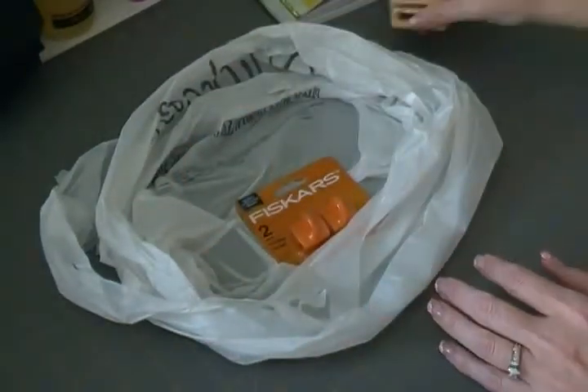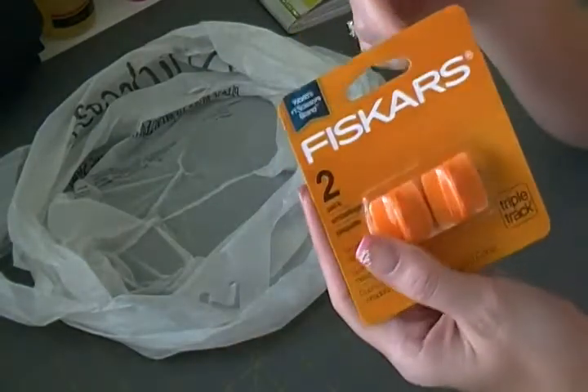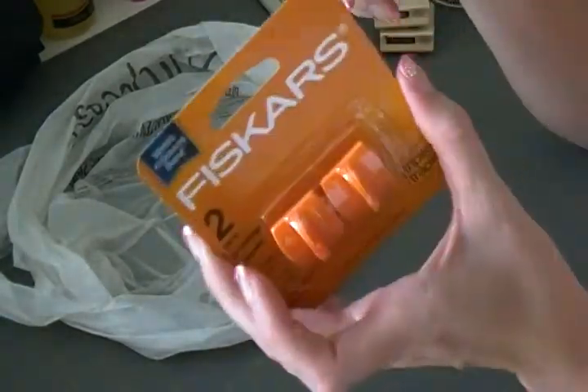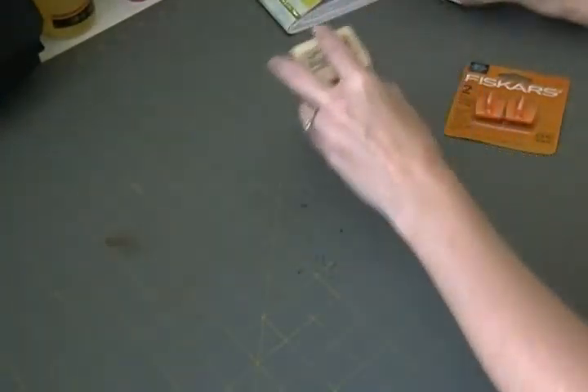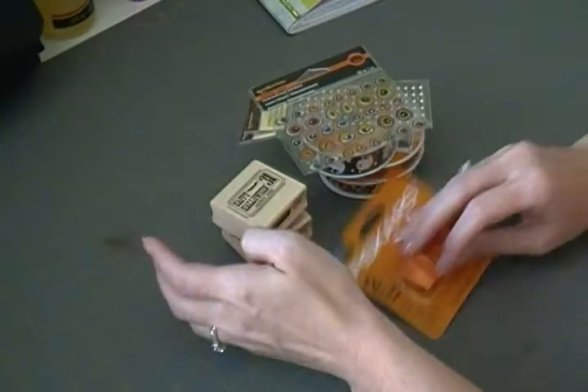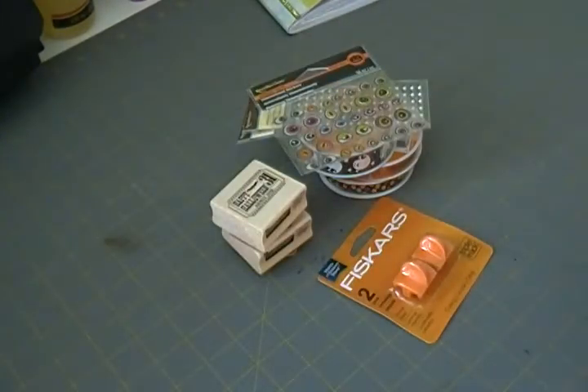And then just my cutter blades — I used a coupon for these because they're not that cheap. That's it for my Michaels haul. Like I said, it's a very tiny haul and I just thought I would share real quick. I will see you guys in the next video — bye!